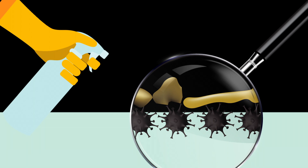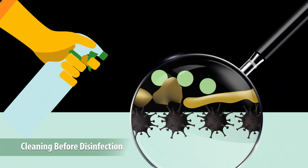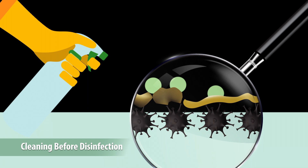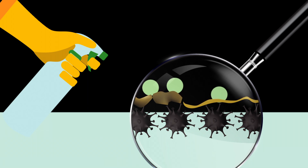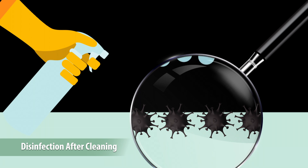By cleaning first, you remove the dirt and grease from the surface. Cleaning products break down and detach soil from surfaces, allowing them to be wiped away. Then you spray the disinfectant and allow it to dwell wet for the label-specified amount of time.